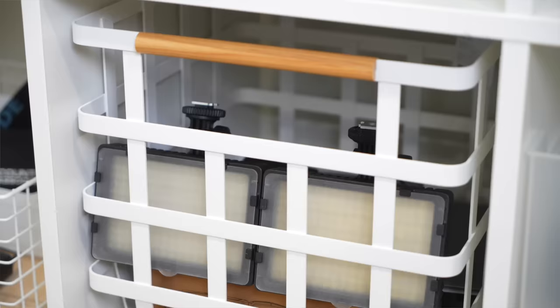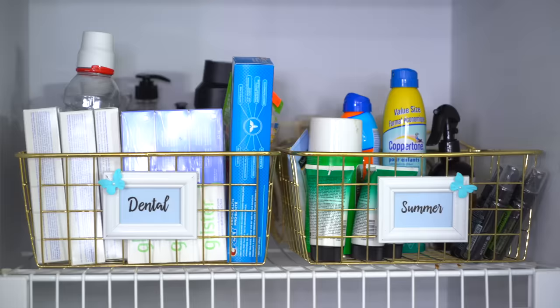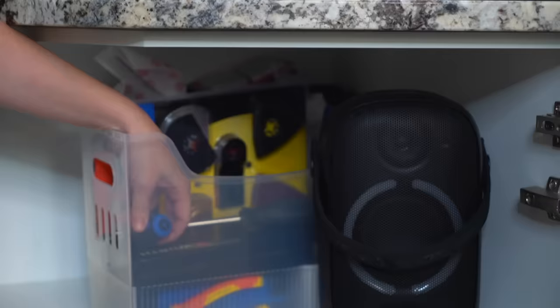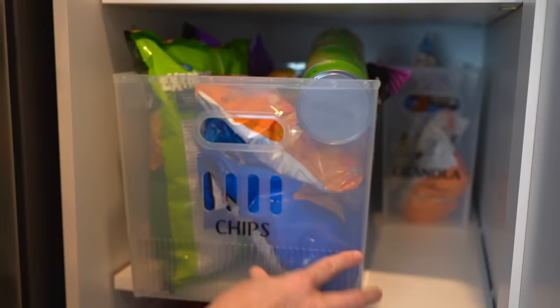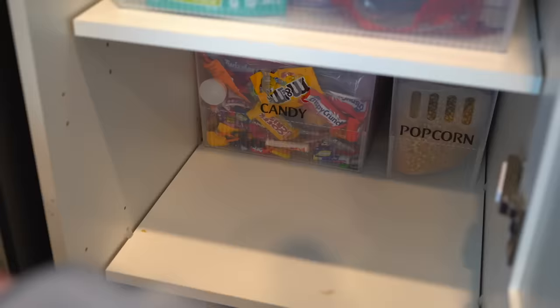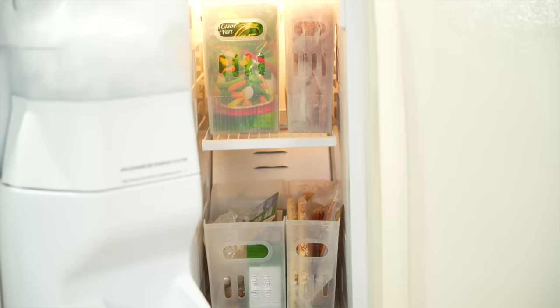Metal bins are also a really good option — these things are never going anywhere. If you really do want to go with plastic and you're on a budget, this is a good option. Unlike the dollar store stuff, these are thick, good-quality plastic that will last forever. I use these everywhere: under the sink, in my freezer — they're great for toys. They come in a ton of different sizes and they start at $3.99, so it's not going to break the bank, but you're not going to have to replace these.